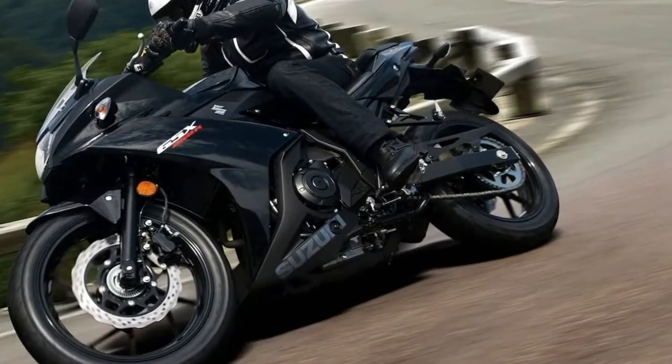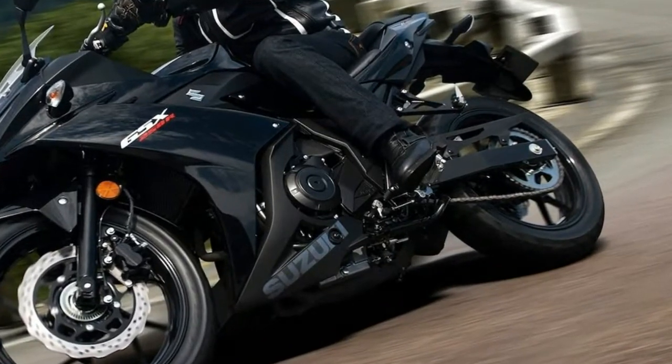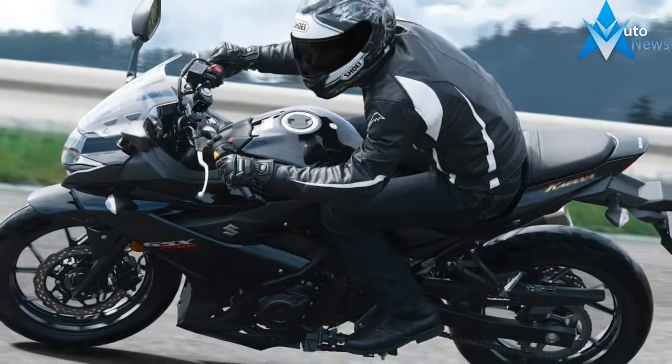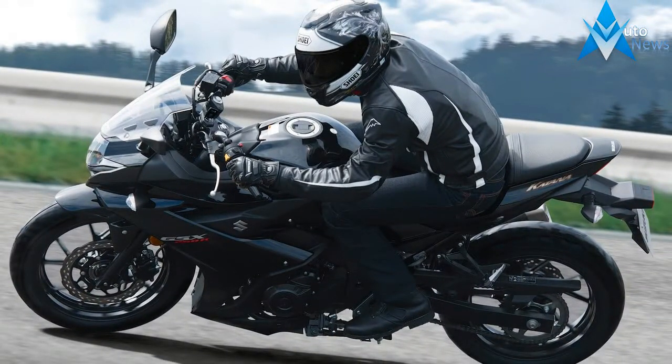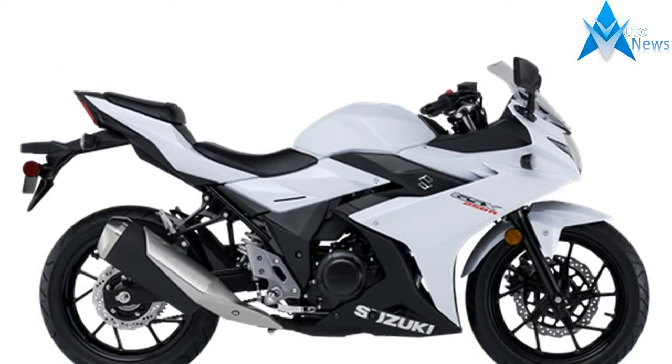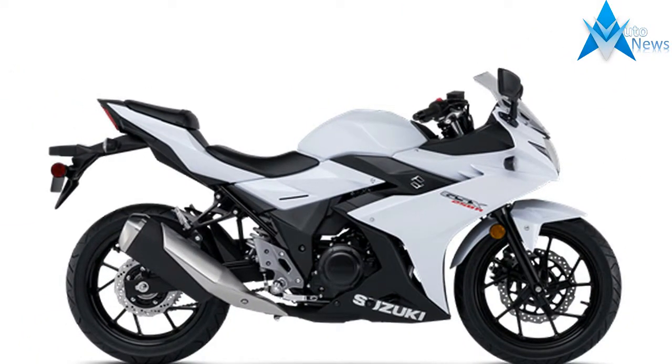That means you get a twin with fuel injection that helps the GSX250R get 76 miles out of a gallon of gas. According to Suzuki, the motor is tuned for low-end and mid-range torque, so don't plan on much high-speed riding.